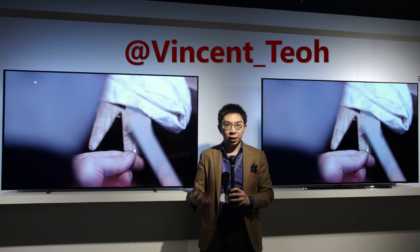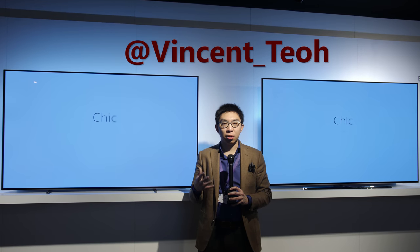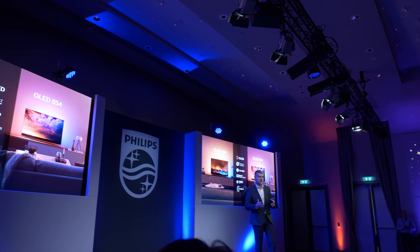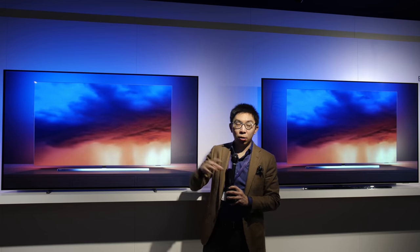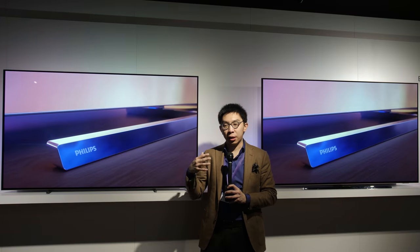Hello everyone, Vincent Thieu from HDTVTest here. I'm in snowy Amsterdam attending TPVision's launch of their 2019 Philips televisions, and I'm standing beside the Philips 804 and also the Philips 854 OLED TVs for the year ahead.